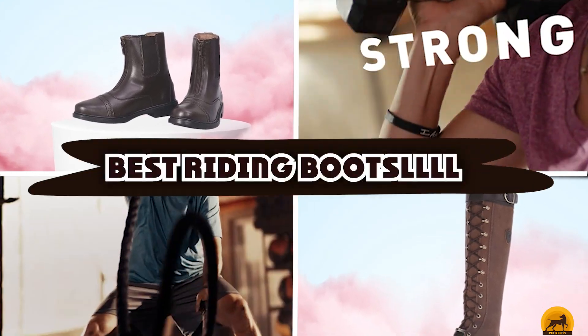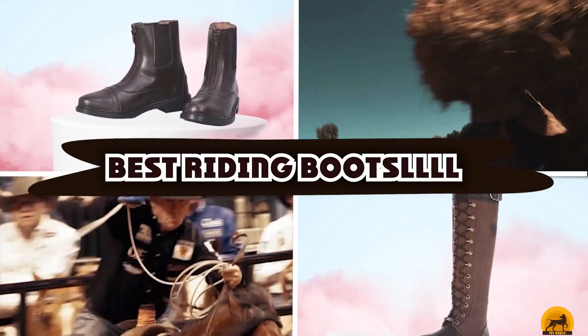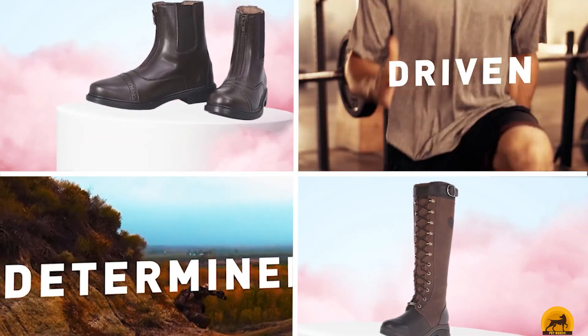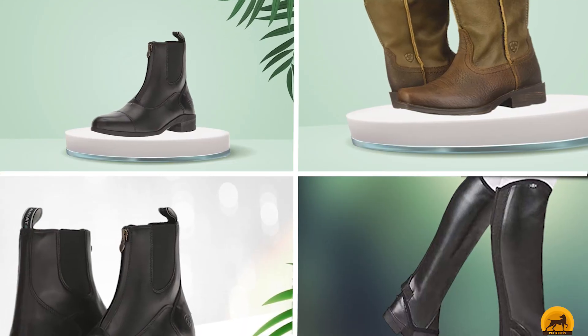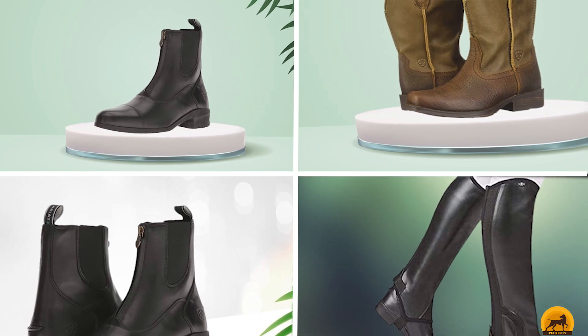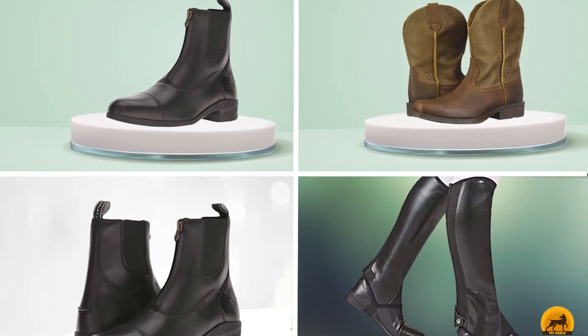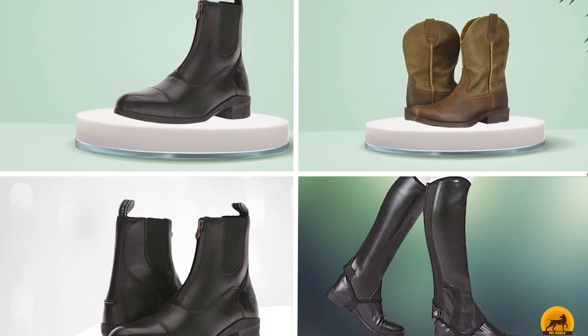If you're looking for the best riding boots, here's a list you must see. We made this list based on our personal preference and sorted it based on the features, prices, quality, durability, and reputation of the manufacturers and customer feedback. We've included options for every type of customer, so let's get started.